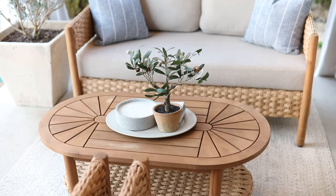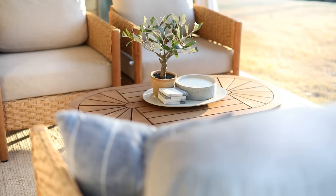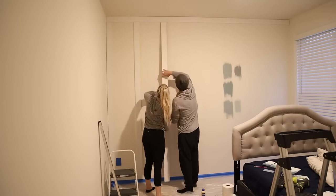Another place you can incorporate wovens is with your furniture. Our outdoor patio set is woven, and I love all of the texture and warmth that it brings to our outdoor space.